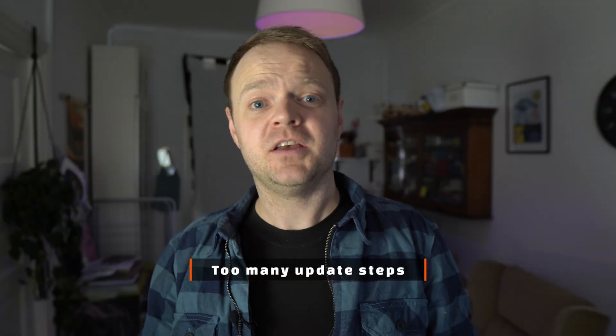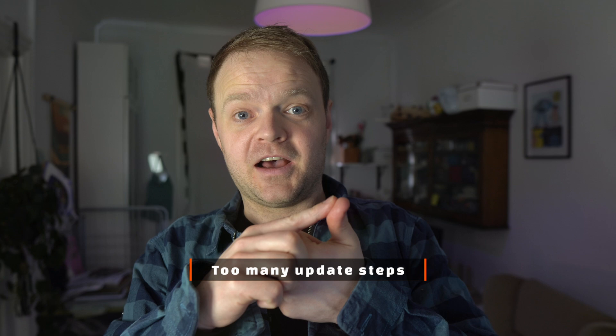Another annoyance is when I push any updates to Dre: you need to shut down Voice Attack, let Dre download and install the update, open Voice Attack again, delete the old Dre profile, import the new one, and possibly relink the startup profile command to get Dre fired up in Voice Attack. Oh, and from time to time you also need to update Voice Attack itself. There are simply too many steps to get started having fun with the cool features.